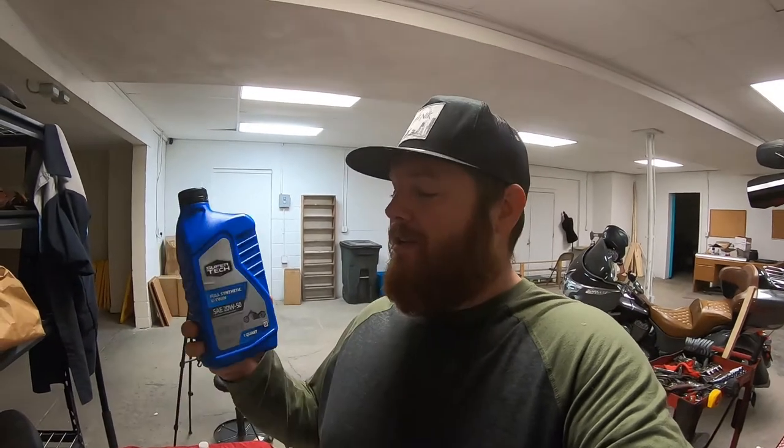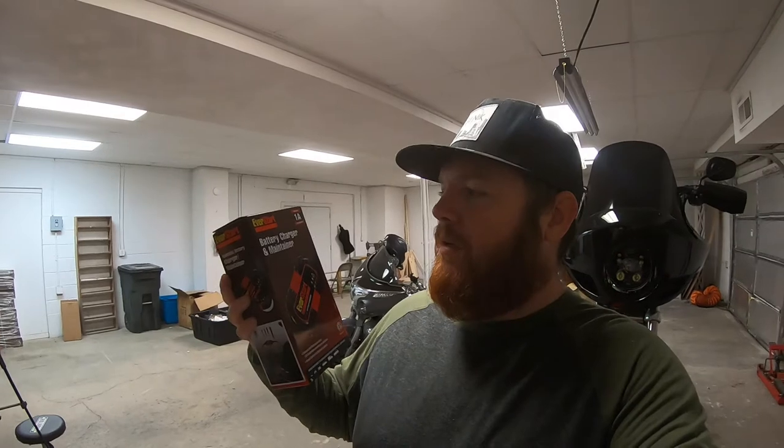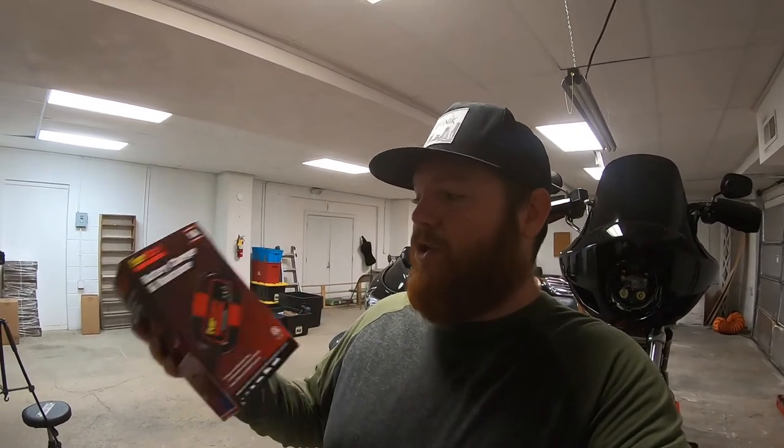We're also going to get the oil changed — got some Walmart brand motorcycle oil, full synthetic, it was like eight dollars a quart, we'll see how that goes. With winter setting in I also picked up two of these Walmart brand EverStart battery charger and maintainers — these were only 20 bucks a piece. The Battery Tender brand ones were like 45 bucks a piece, so we'll see how these work out.